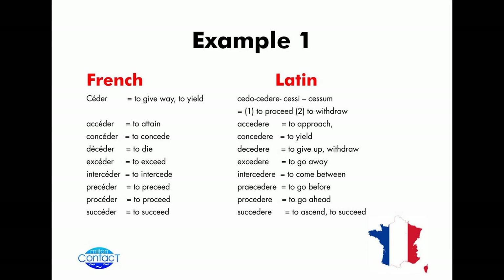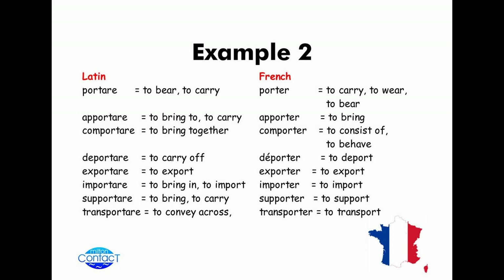In these examples I've given you both the French and the Latin — starting off with 'sida' — is that the correct pronunciation, Agnes? 'Sida.' And in example two, looking at 'portare' in Latin, you're looking at 'porté' in French. Again, some of the meanings that come out are quite unusual.